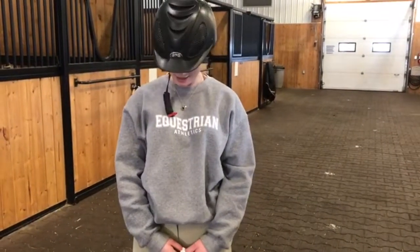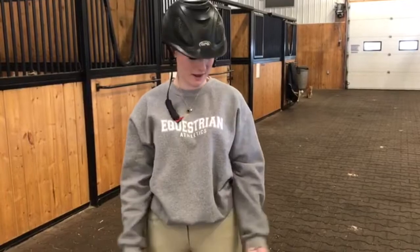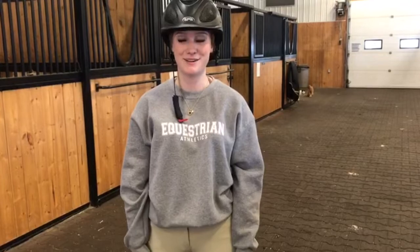Today I'm wearing the Equestrian Athletics Pullover Sweater. I really like it as an everyday sweater. It's machine washable and unisex, and they come in a ton of different colors. I like that they're a little bit oversized so you can put it on over a shirt or another sweater. It's my favorite sweater for sure.